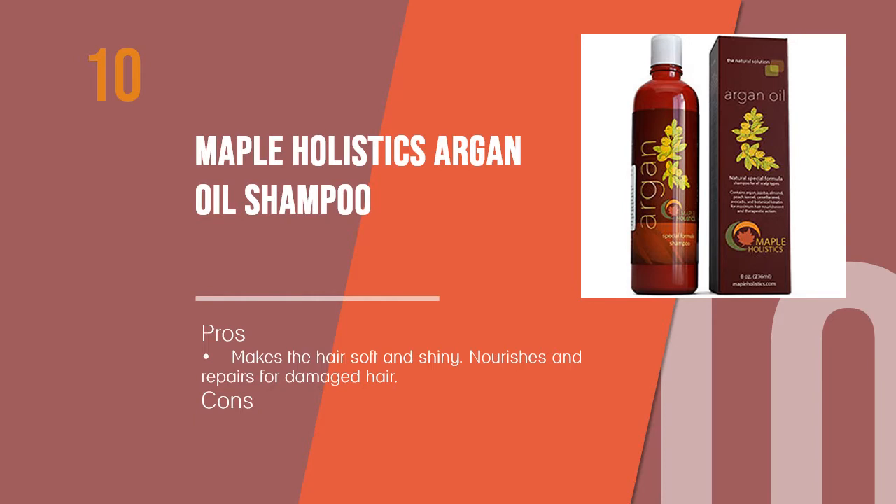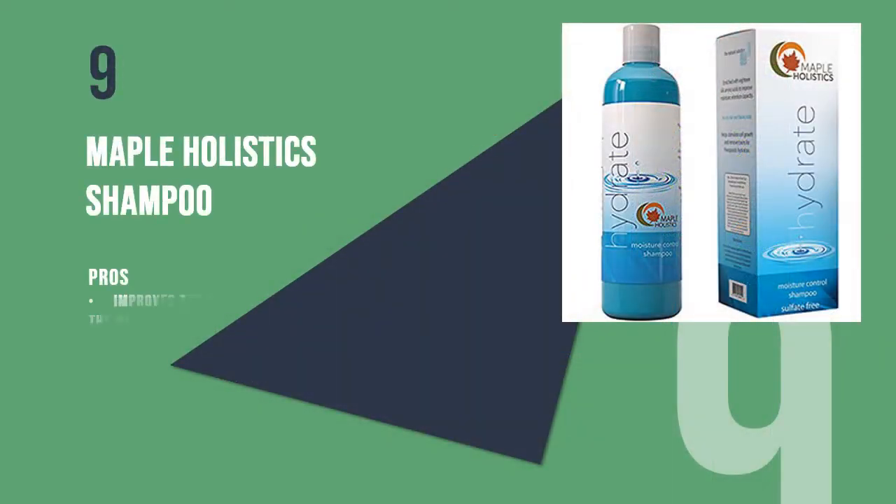Women's Edge introduces the 10 best shampoos for dry damaged hair. Starting with the 10th product: Maple Holistics Argan Oil Shampoo. Argan oil is known for its restoring properties for dry hair and enhances hair strength. This shampoo is made with argan oil, avocado oil, jojoba oil, and peach kernel, and is enriched with vitamins A, B1, B2, D, and E, which nourish the hair and repair damage.